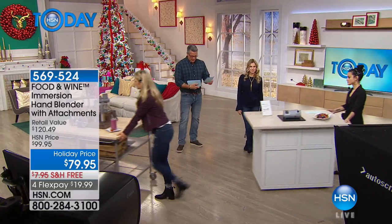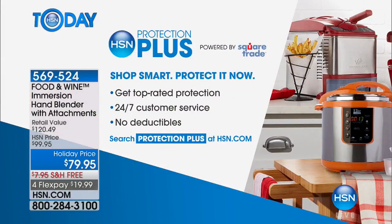Although our products come with a warranty, some people like a bigger warranty. All you need to do is search the protection plus icon on your screen. You'll get top-rated protection, 24/7 service, and no deductibles. It's a great idea to investigate - you can extend a warranty from one to three years. I always do that on my washer and dryer because those things you use so much. You can check that out as we continue with our food and wine segment.